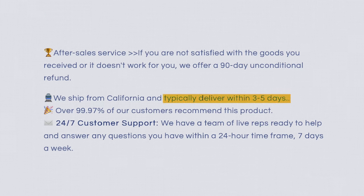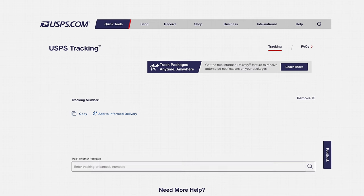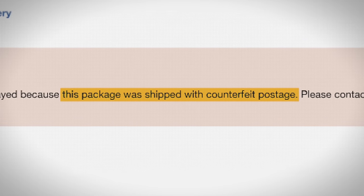They deliver typically within three to five days — but these things took a month to arrive. When I went to check the USPS tracking, it said tracking info would not be displayed because this package was shipped with counterfeit postage. Has that ever happened to you? That's a first for me.